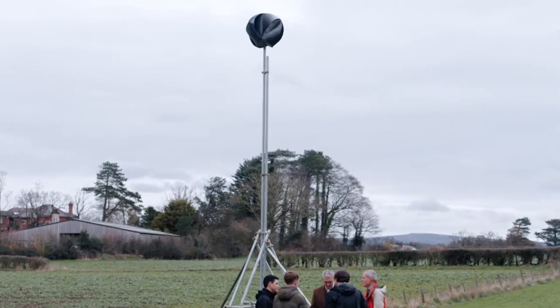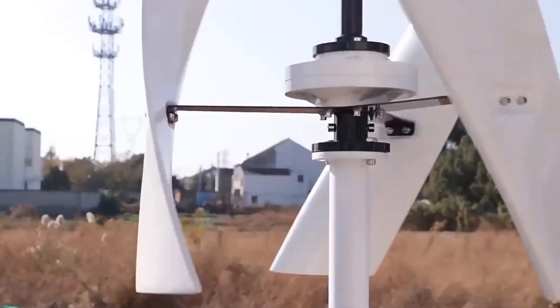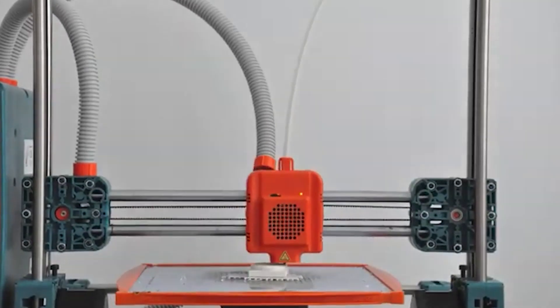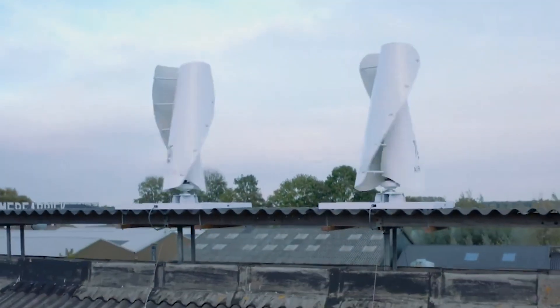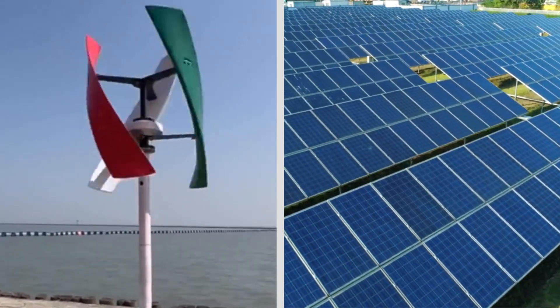Despite its promising features, small-scale wind turbines are still in their infancy and face several hurdles. Although 3D printing can reduce costs, they remain more expensive than solar panels. Most home wind turbines are not yet mass-produced, making them less accessible. However, combining wind and solar power remains a compelling idea.